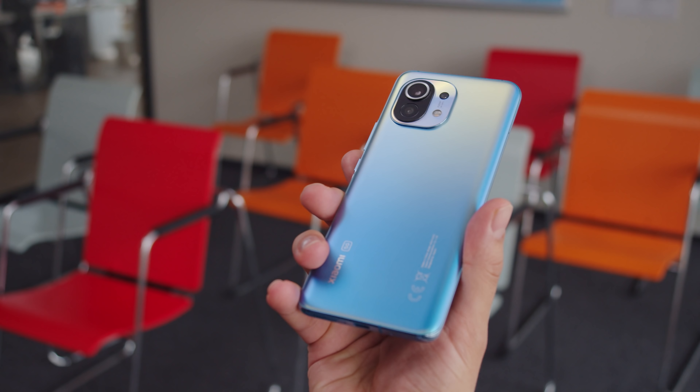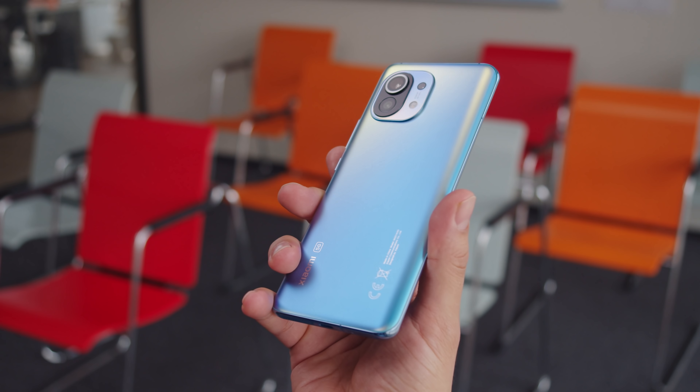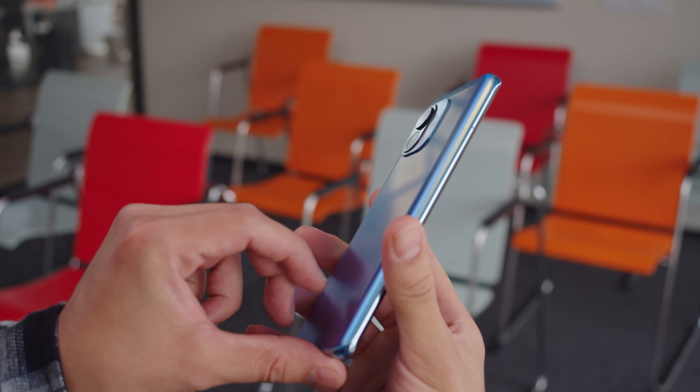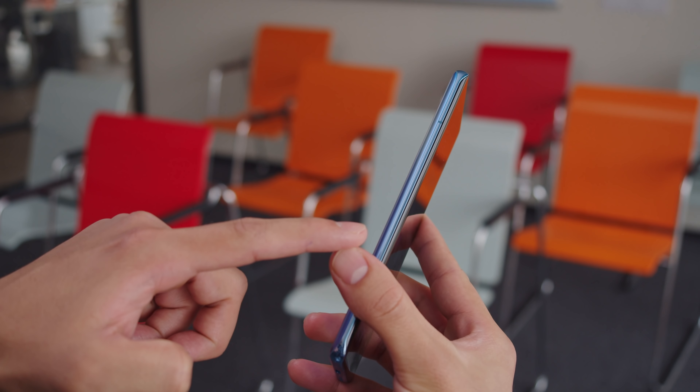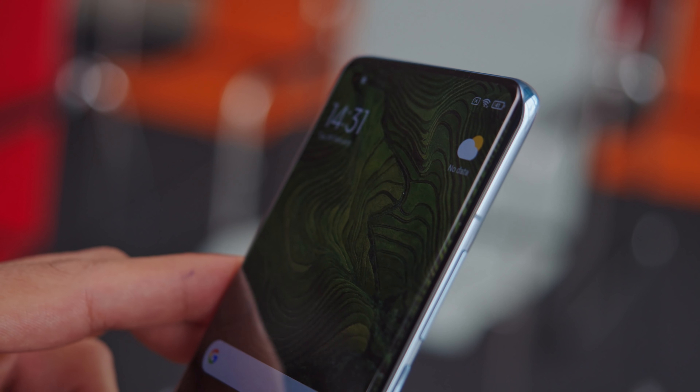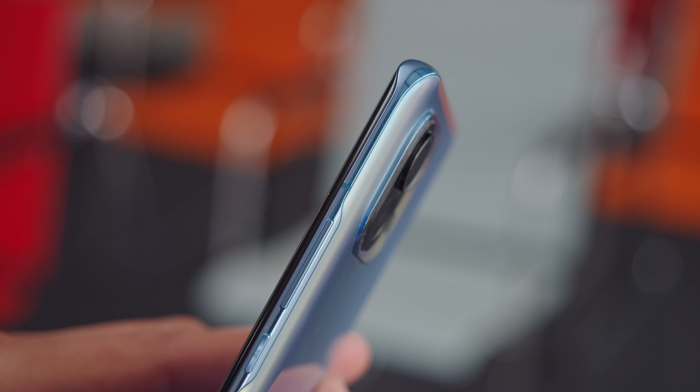Neither one offers any waterproofing. I'm not sure about the leather, but I do like the feel of this glass with its frosted horizon blue finish. It tapers into the aluminum frame, and the whole device feels quite thin and easy to grip. You'll notice that the display is curved at the edges — it's actually a much sharper curve than what you'd see on the Galaxy S21 Ultra.